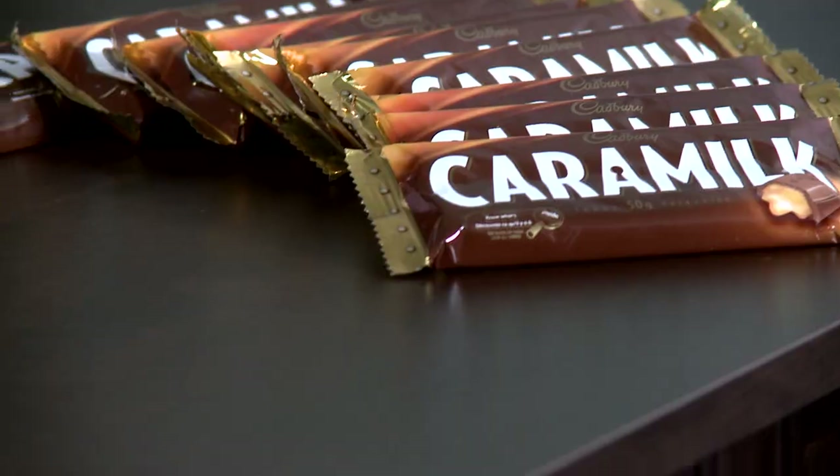How do they get the delicious flowing caramel into the Caramilk bar? It's a question that's been asked ever since the chocolate bar was first created way back in 1968.